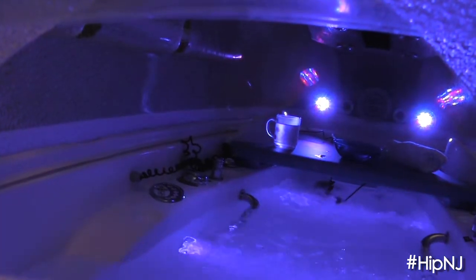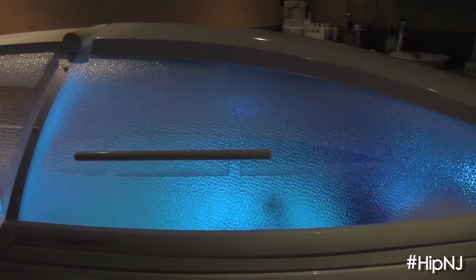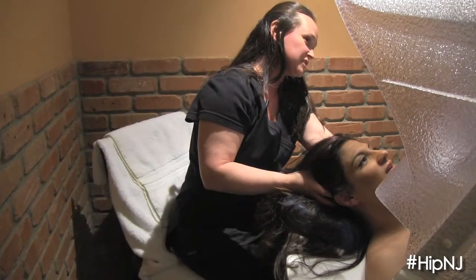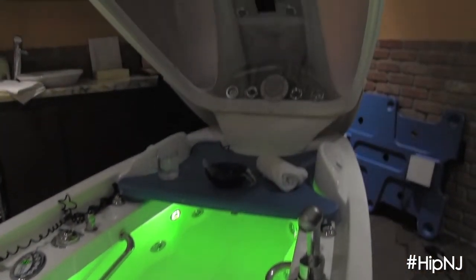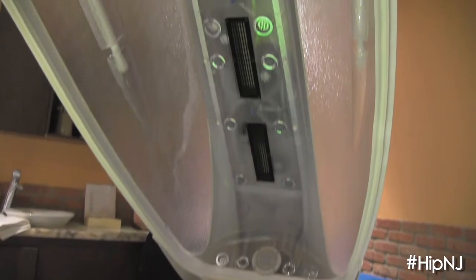So what are some of the other treatments that somebody could experience in this spa? There's a steam system in this unit, dry heat in the unit. You can do a Scottish shower which changes from hot to cold.